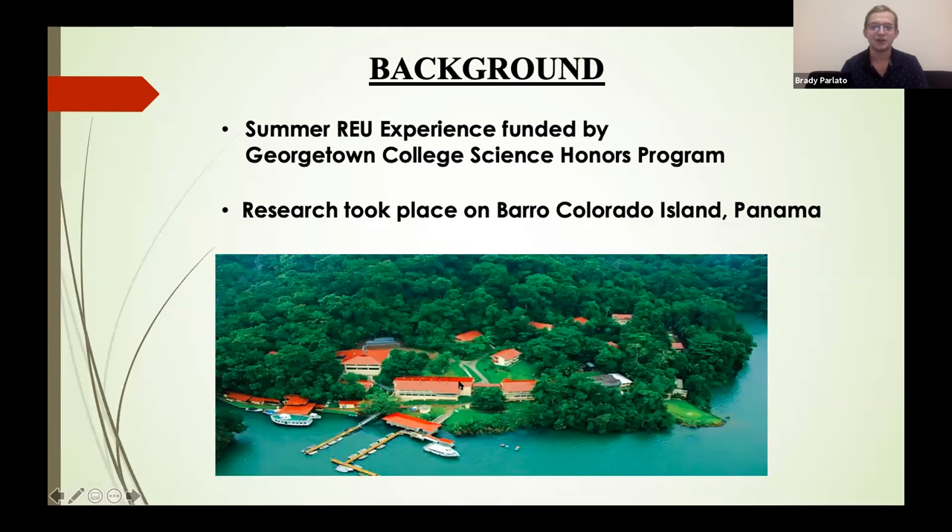Getting into the background of this particular study: this study was part of a summer REU experience I did in the summer of 2019. It was funded by the Science Honors Program at my undergraduate institution, Georgetown College. All the research took place on Barro Colorado Island in Panama, where one of the Smithsonian Tropical Research Institute's field stations is located.